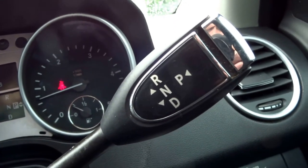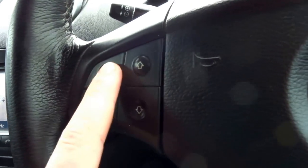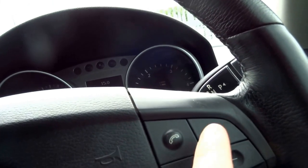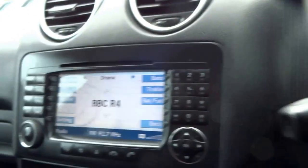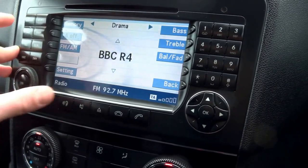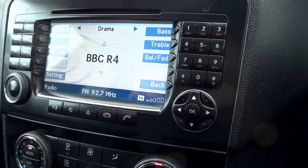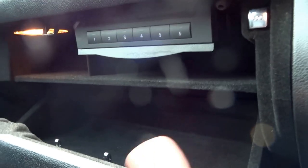There's the gear selector, trip computer controls, telephone controls, volume, and here you've got radio, stereo, AM, FM, and a CD player. In the glove box you've got a CD changer.